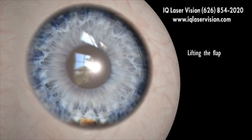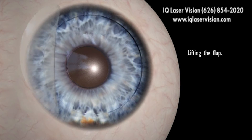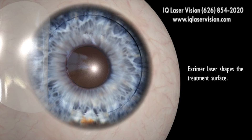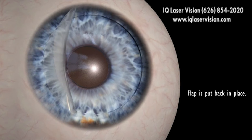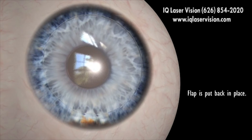Once the layers of the cornea are separated, the flap, remaining hinged on one side, is then lifted back, uncovering the stroma, or middle section of the cornea. Now a second laser, an excimer laser, performs the actual correction of the cornea. It reshapes the curvature of the cornea to the desired refraction. The flap is then put back in its original position, where it adheres naturally.